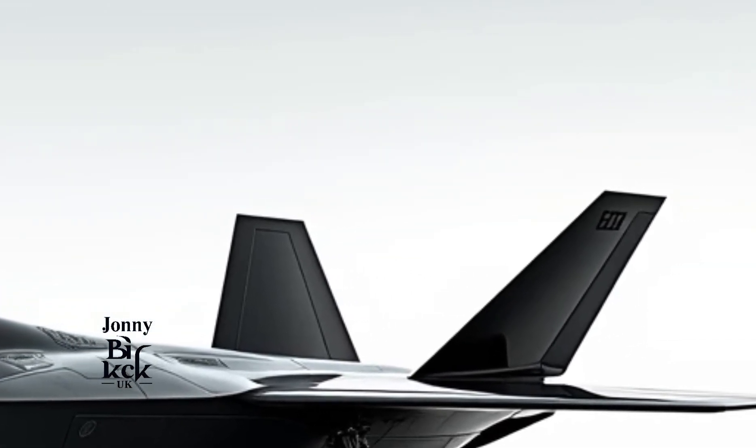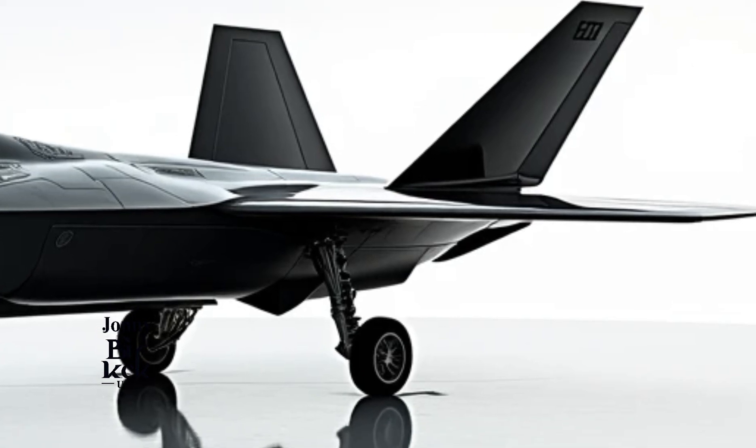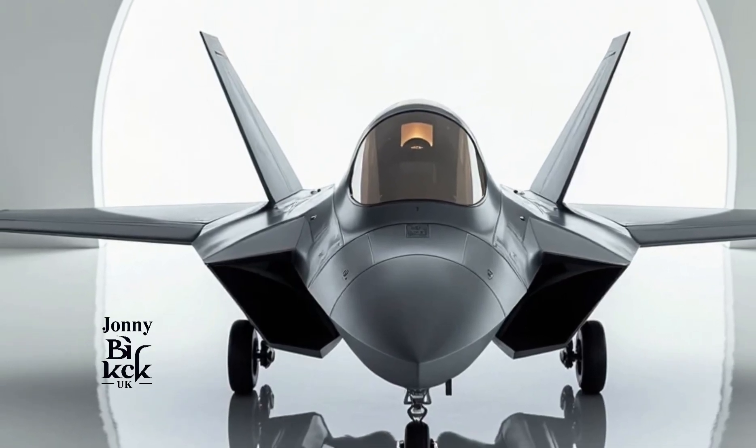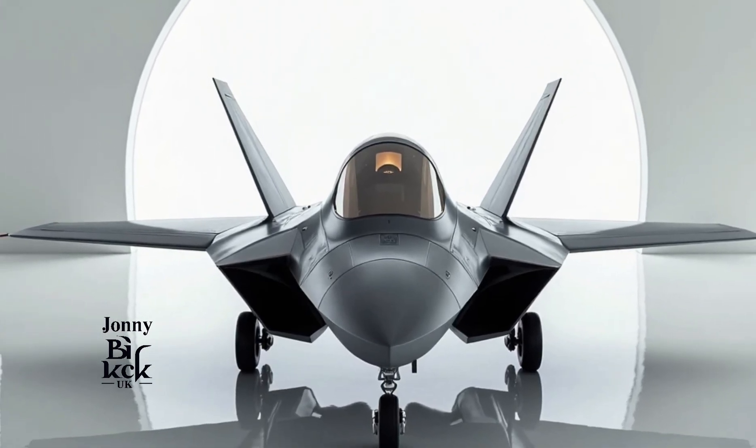But what does the 2025 F-22 Raptor look like? In this video, we'll explore the advancements, upgrades, and what the future holds for this incredible aircraft as it keeps its crown as the ultimate air superiority fighter.